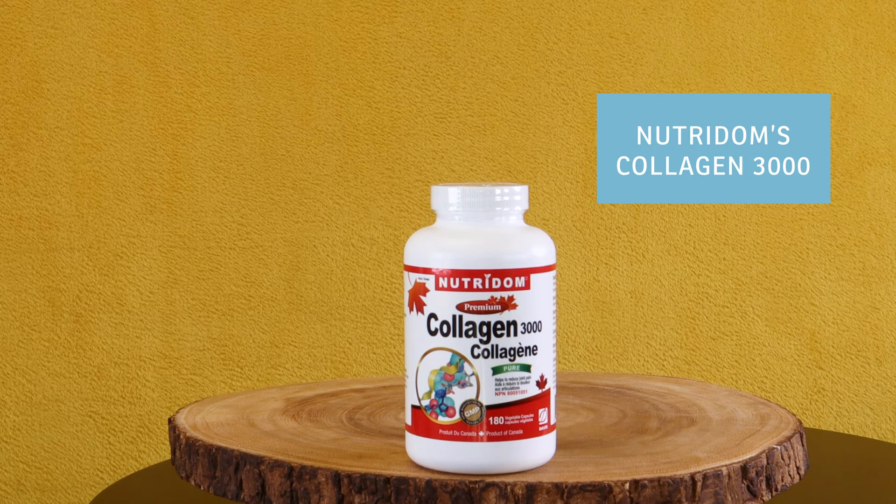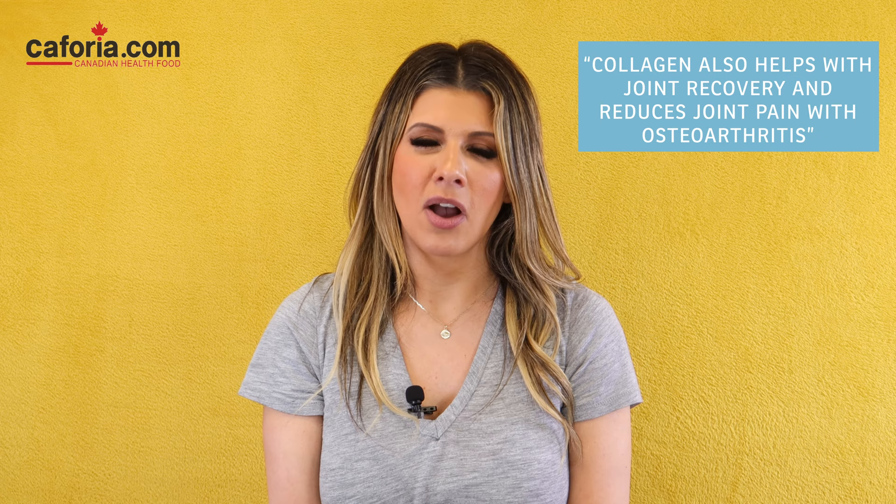Neutrodome's Collagen 3000. Lots of people don't consume collagen-rich foods in their diet, but collagen can support the construction of critical cartilage, help preserve the structure of the joint, and aid joint recovery while reducing joint pain with osteoarthritis. Type 2 collagen is one of the main components in our cartilage. Collagen can potentially prevent joint disruption and reduce pain and loss of function.